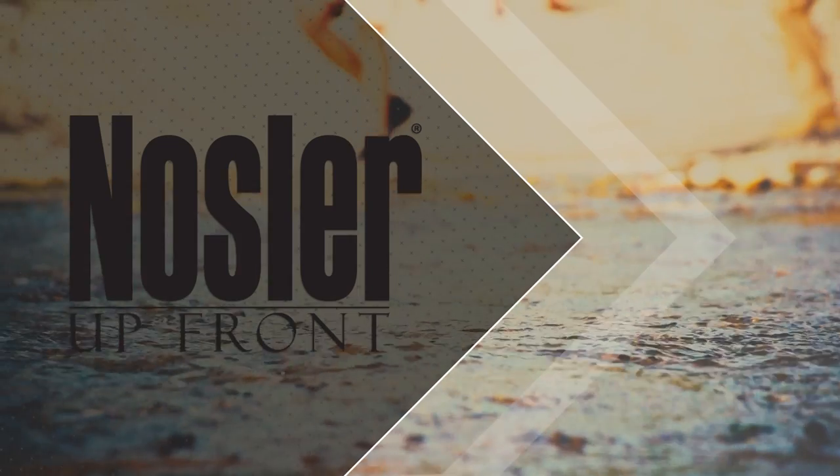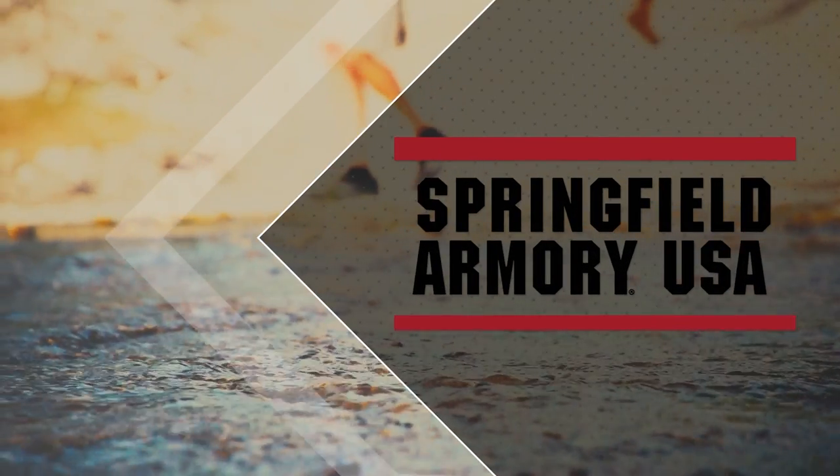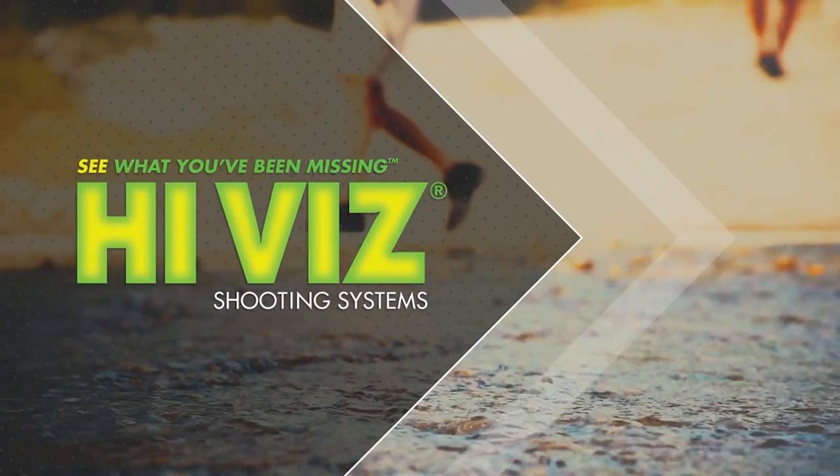GunVenture is brought to you by Nosler, Springfield Armory, and High-Vis Shooting Systems.